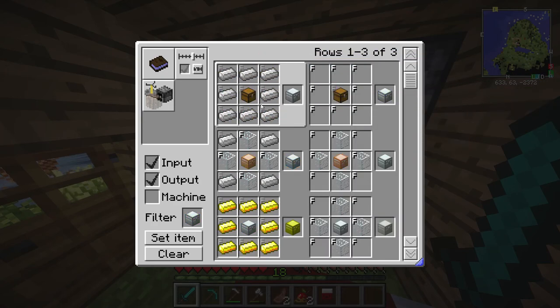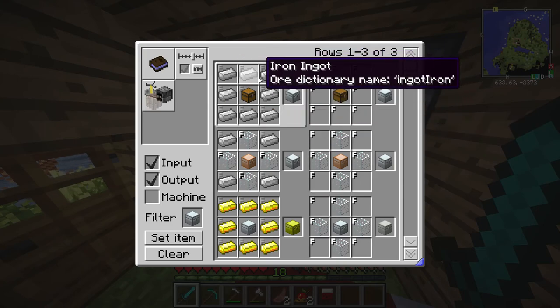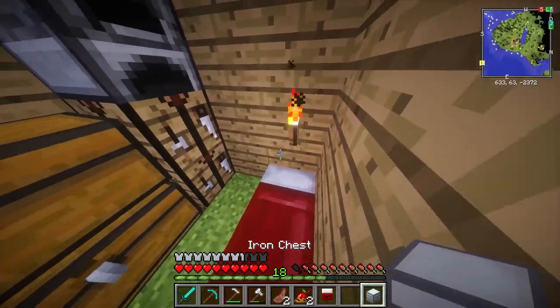Maybe we could try to make one. What you need to do is surround a normal chest with iron. Do we have iron? I just really need one of these chests because we are running out of space so quickly. We got ourselves an iron chest — there is no space.